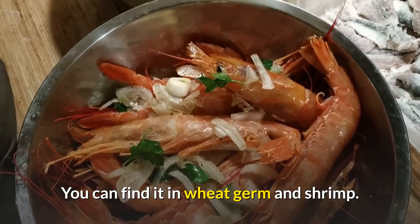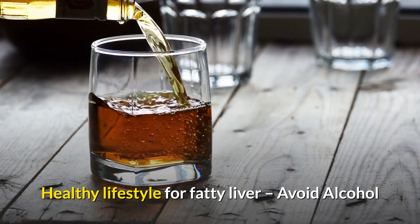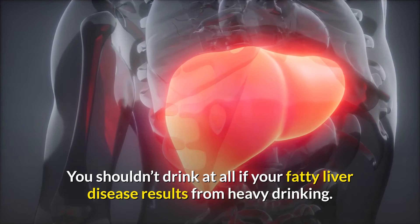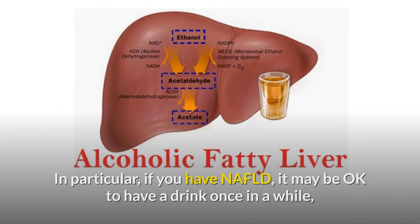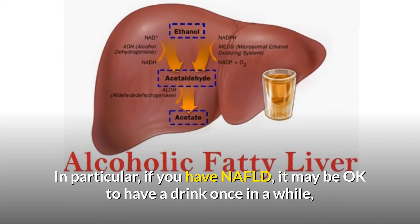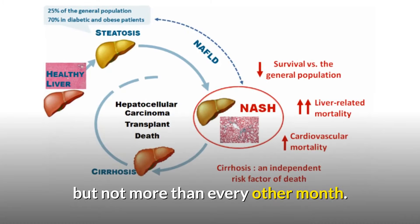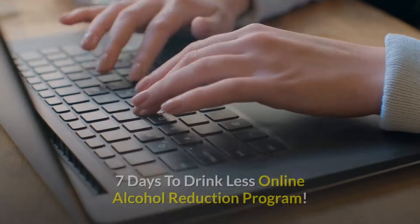Betaine might protect your liver from fatty deposits, though research results are mixed. You can find it in wheat germ and shrimp. Avoid alcohol: you shouldn't drink at all if your fatty liver disease results from heavy drinking, as it can lead to more serious liver damage. If you have NAFLD, it may be okay to have a drink once in a while, but not more than every other month — ask your doctor first.